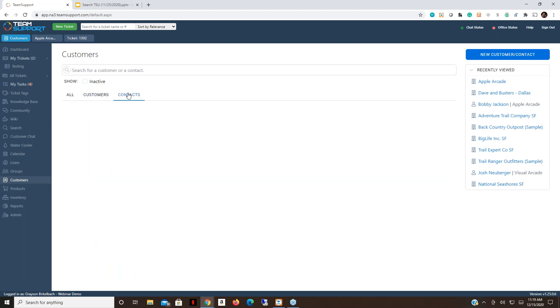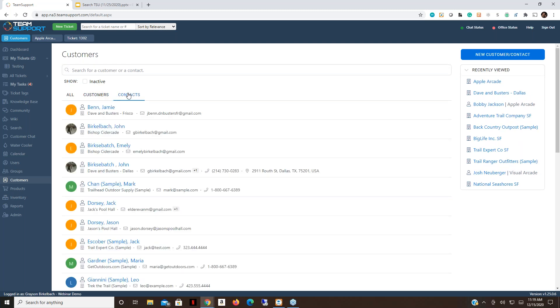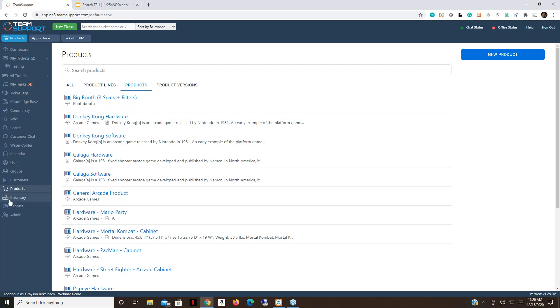Transitioning to contacts: the same capabilities apply. Everything you see on the contact record — email, phone numbers, addresses — can be searched. Multiple phone numbers show a '+1' indicator. Custom field values on the contact record are also searchable. The same applies to products: if your workflow involves going to the product first, the product search pulls the name, product line, description, and any custom field values.